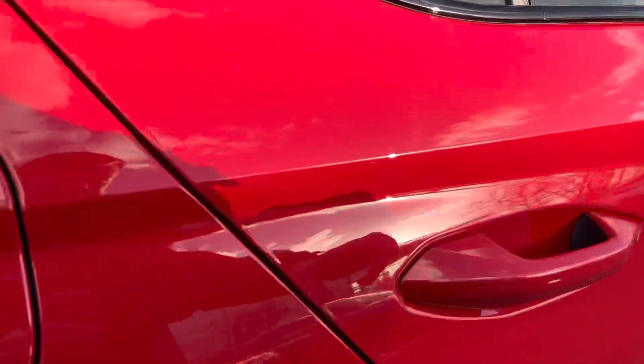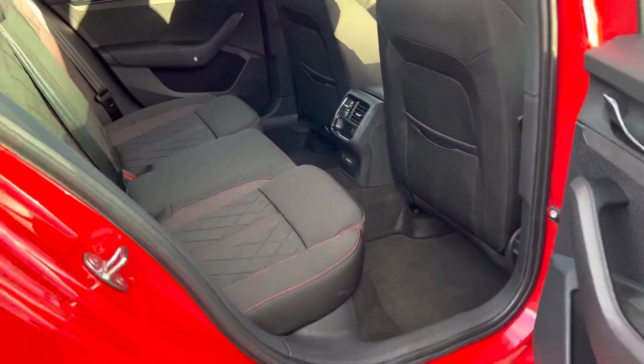It has keyless entry and start. It has a black cloth interior with red stitch in.